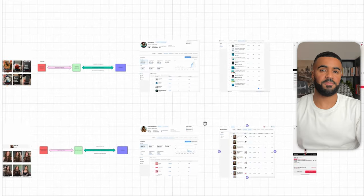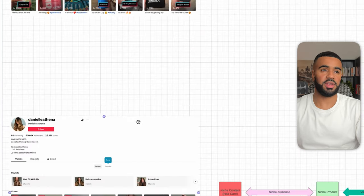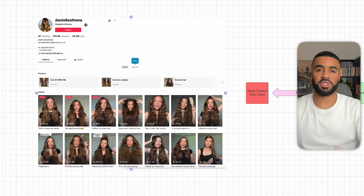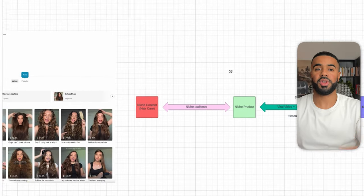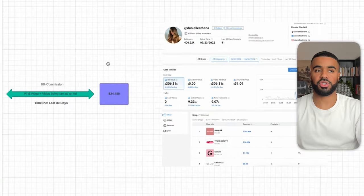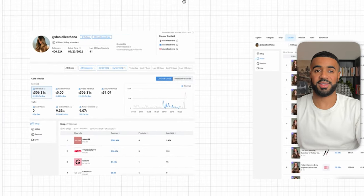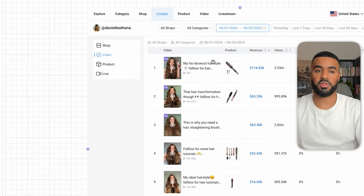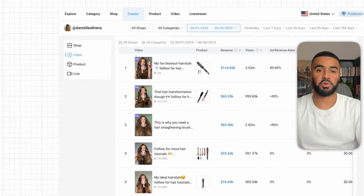The next affiliate is Daniela Athena — she has 400,000 followers and is focused on niche content around hair care. She has a niche audience and promotes niche-specific products. She had videos go viral, and the brands then took those videos and ran them as ads. In the last 30 days, she generated $24,000 in commissions. Here's the full breakdown from CaloData — you can see her videos were run as ads, and she's promoting hair care products like the Wavy Talk single thermal brush.